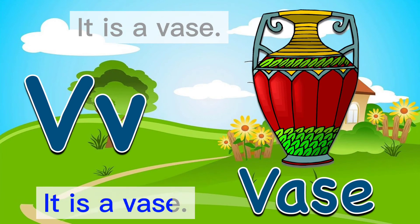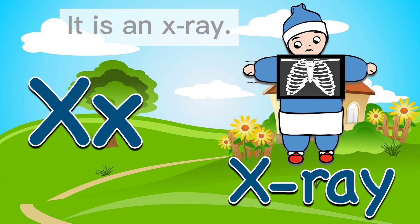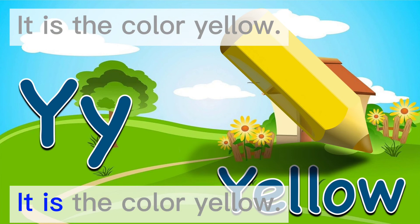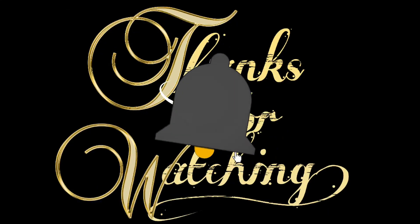It is a wagon. It is an x-ray. It is the color yellow. It is a zebra. Thanks for watching.